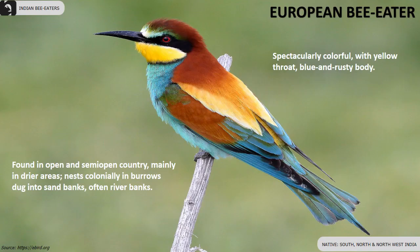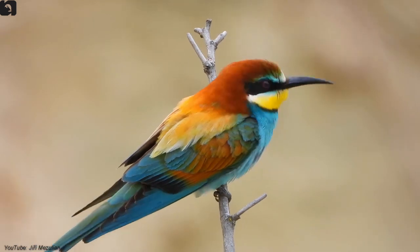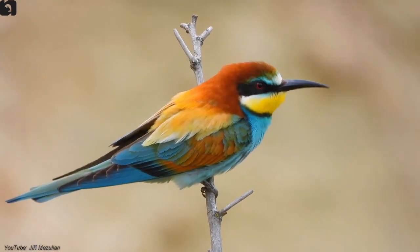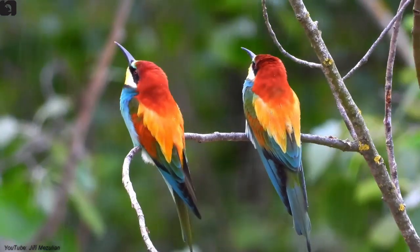The European bee-eater is spectacularly colorful with a yellow throat and blue and rusty body, found in south, north, and west India. They are found in open and semi-open country, mainly in drier areas, and nest colonially in burrows dug into sand banks, often close to river banks.